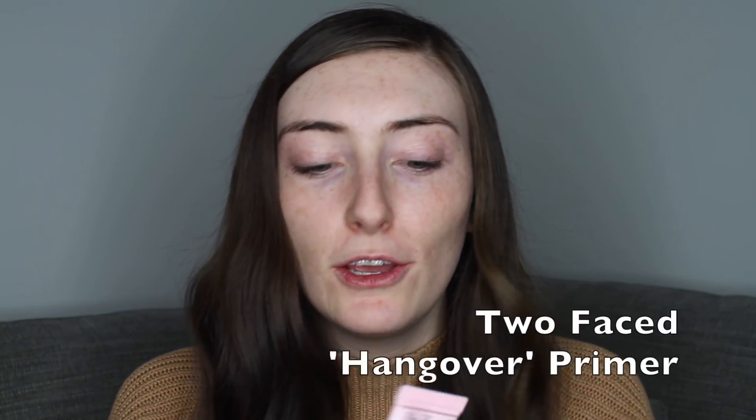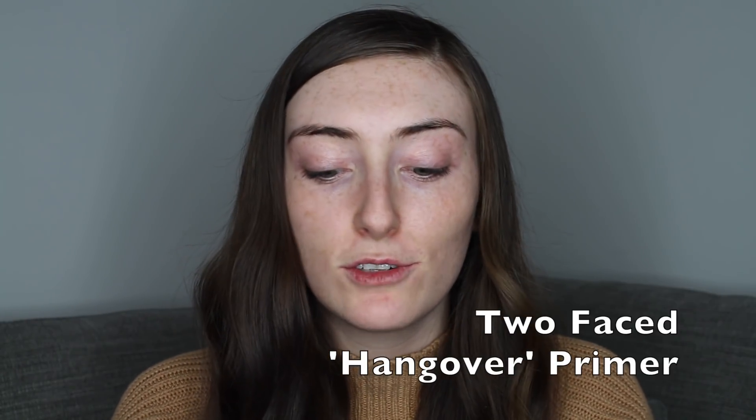To start off I'm going to be going in with my Too Faced Hangover Primer. I just got this and I've been using it for about a week now and I must say I'm liking it. I don't know exactly what it is but it just feels nice on my skin — it feels like it's filling in my pores really well and it doesn't feel too heavy underneath the makeup. I always apply this with my fingers, never a brush — it's just easier and quicker.